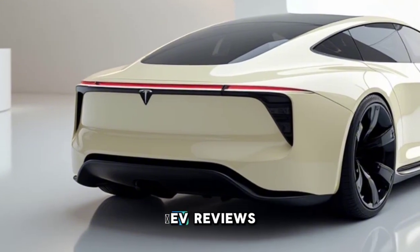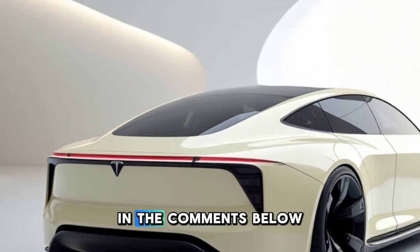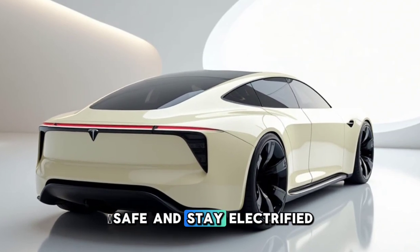Want to see more EV reviews? Hit that like button, subscribe, and let us know your thoughts on the Model W in the comments below. Until next time, drive safe and stay electrified.